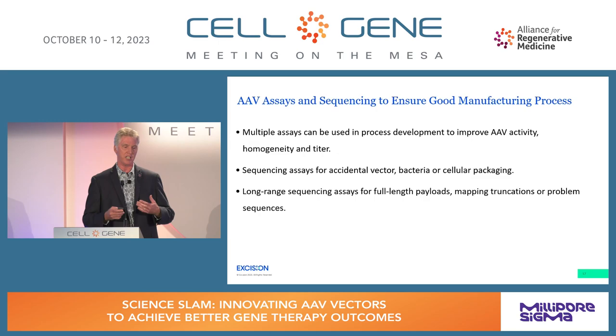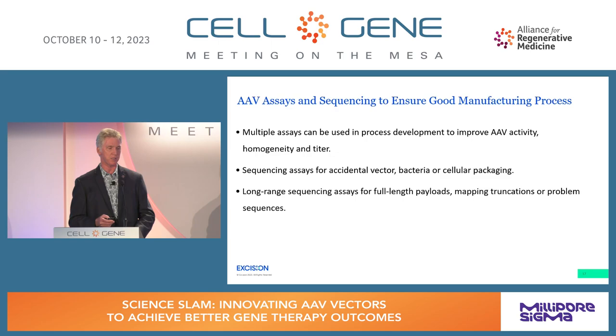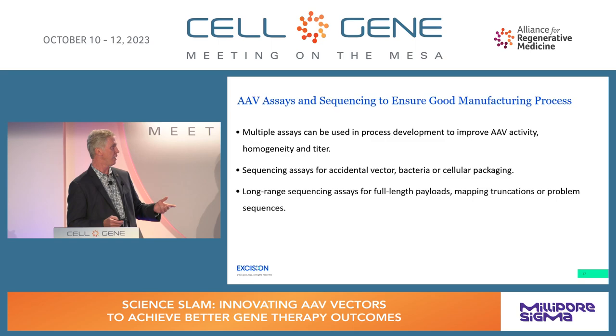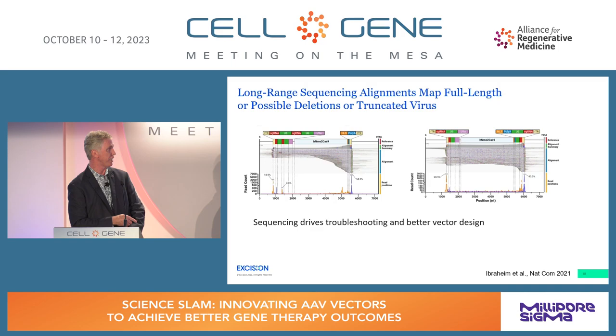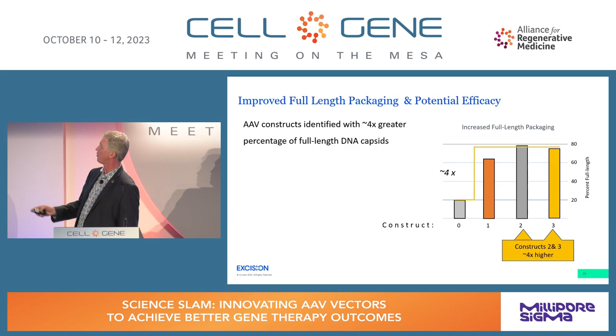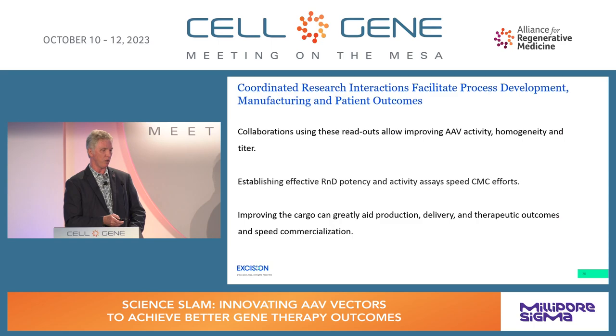To do this type of engineering, you need assays to read out results. Multiple assays can be used in process development to improve AAV activity, homogeneity, and titer — and they're important in regulatory steps too. Sequencing assays can look for unintended packaging of bacterial or cellular genes, and long-range sequencing can look for full-length payloads, map truncations, and help you choose the best arrangement. We saw a 4x increase in full-length constructs, with both increased titer and percentage of full-length AAV.